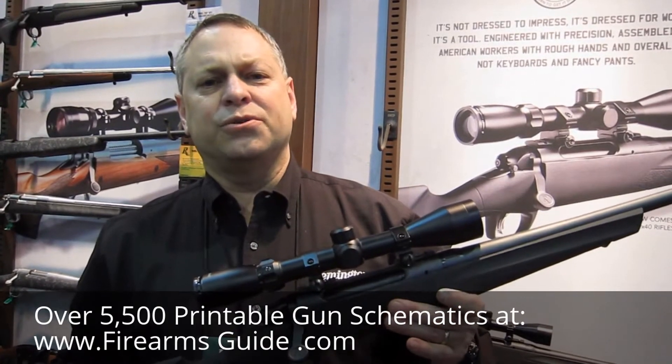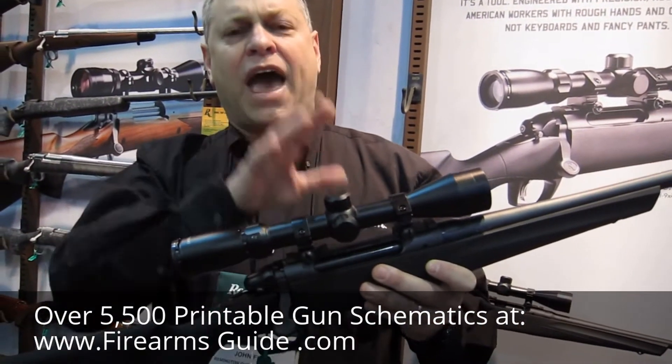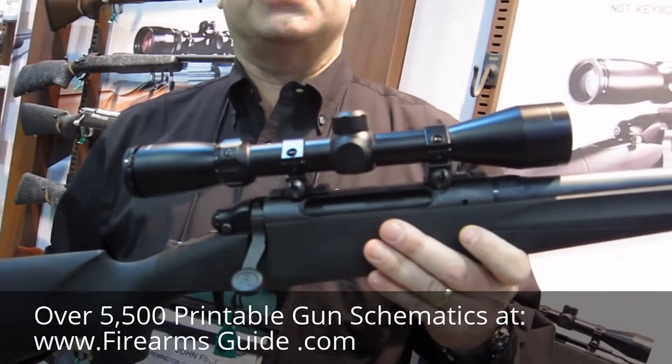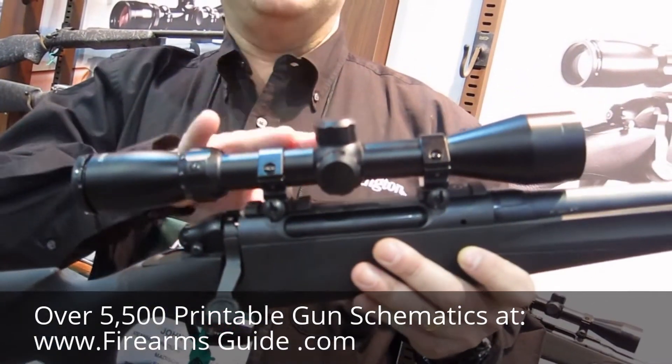This rifle was introduced in 2013, but new for 2015, we added a scope to it. All 783 rifles now will include a 3-9x40mm scope that's been mounted and boresighted.